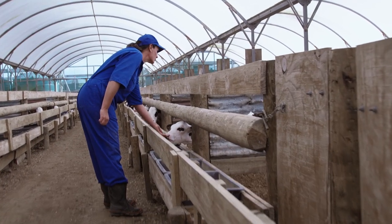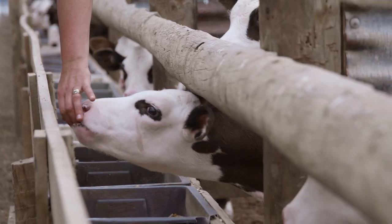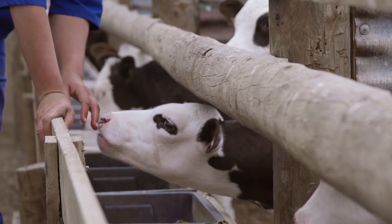Calves need high quality feed, they need good facilities and they need people who really care about them and their welfare.